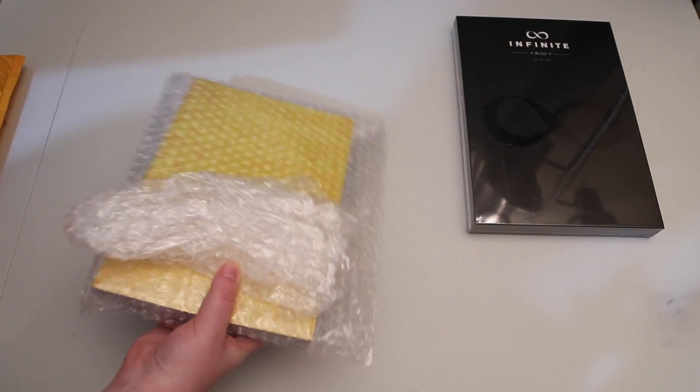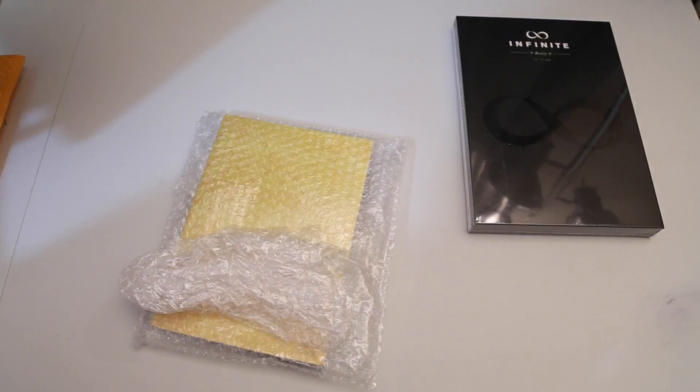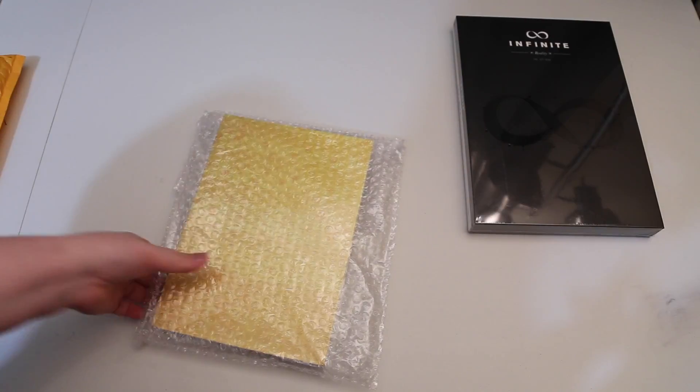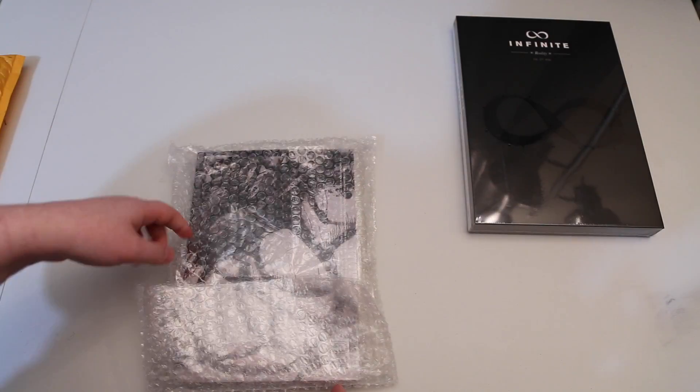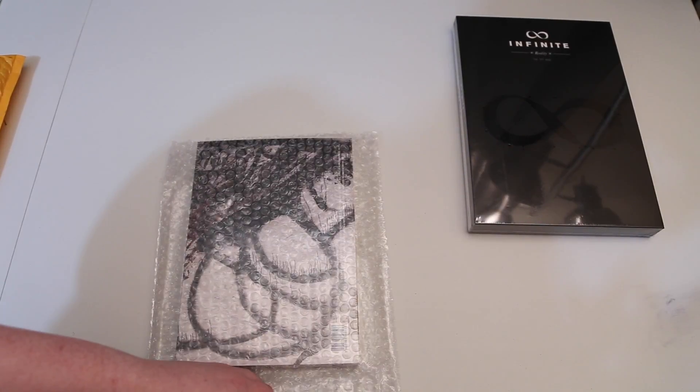And then we'll do this package. This one got beat up pretty bad, but let's see how it actually ended up arriving — just a little bit of extra bubble wrap. They usually have it wrapped at least two or three times but I guess not this time.